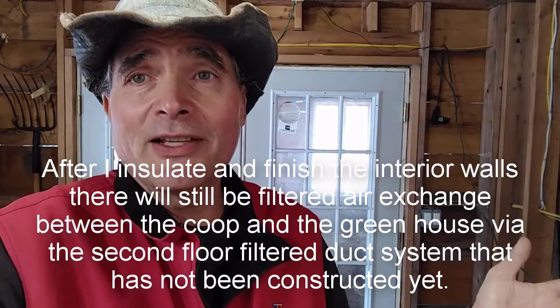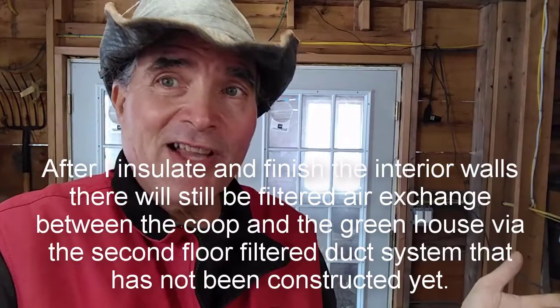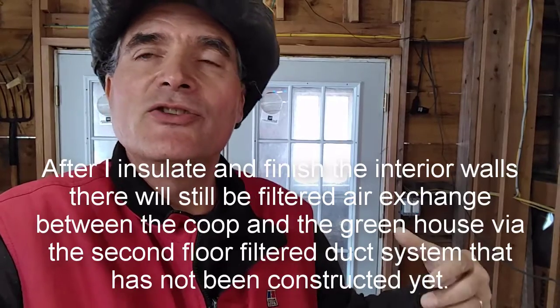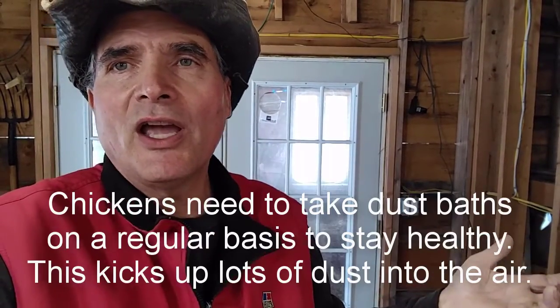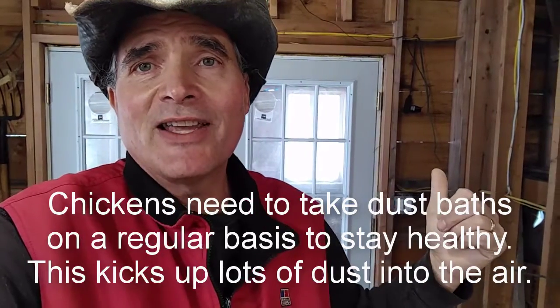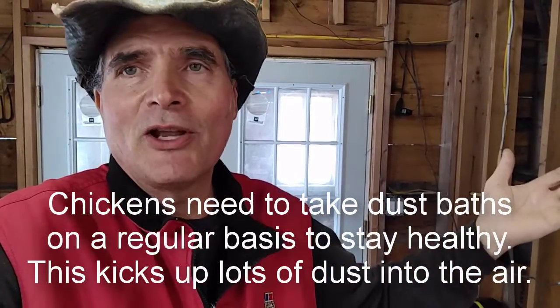There's a bad side effect. Chickens produce lots of feather dust and do dust bathing, so they kick up lots of debris and dust in the environment. That comes through all those cracks as well — something I didn't take into account.